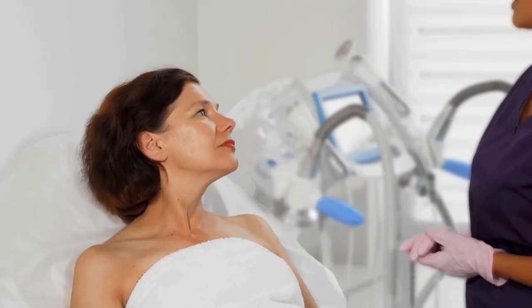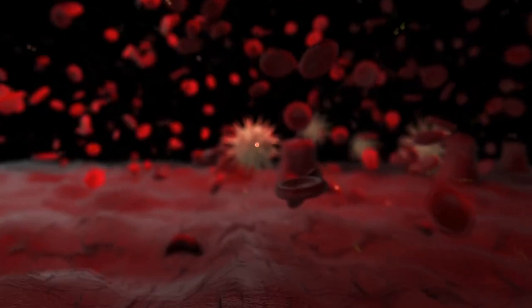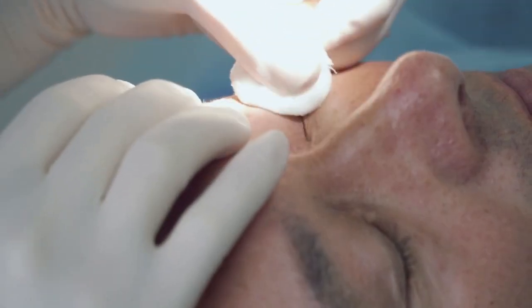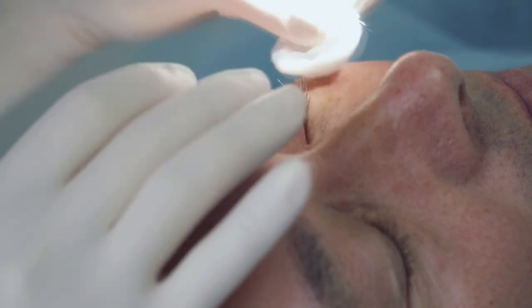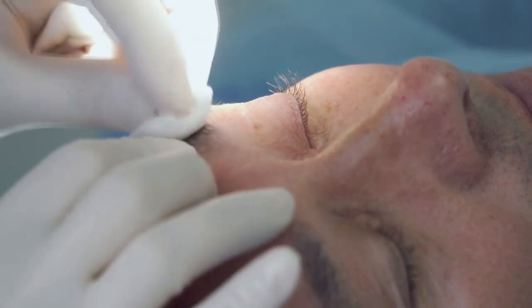Warts and skin tags that are improperly removed may cause scars. Additionally, even though the majority of moles are not dangerous, there is always a chance that a mole you attempt to remove on your own could be cancerous. If this happens, the disease may spread throughout your body and perhaps go unnoticed. It is in your best interest to consult a doctor or dermatologist to learn more about your alternatives if you have any health concerns. It is usually recommended to have skin problems treated by a professional, as this can greatly eliminate any risk associated with removing warts, blackheads, moles, age spots, or skin tags on your own.